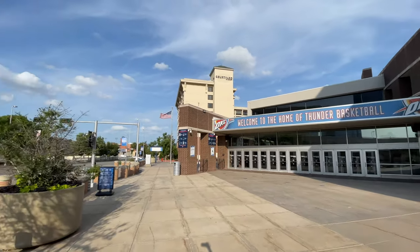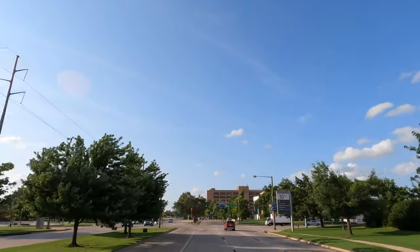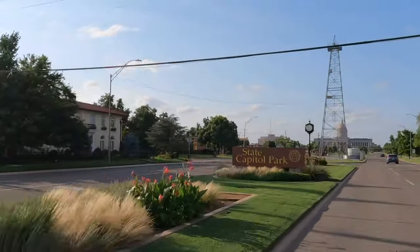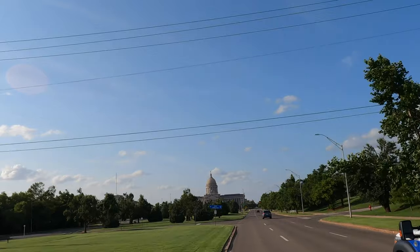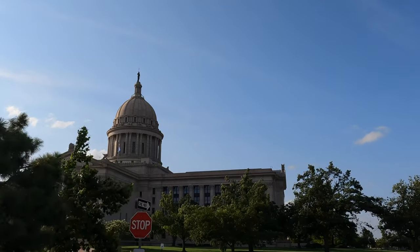And if you're an NBA fan, right behind me is where the Oklahoma City Thunder play basketball at the Chesapeake Energy Arena.